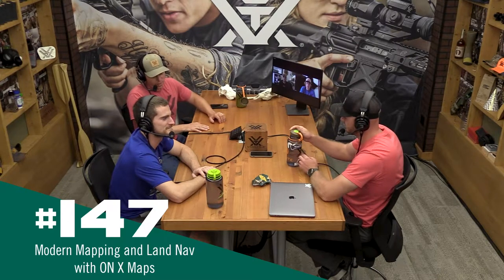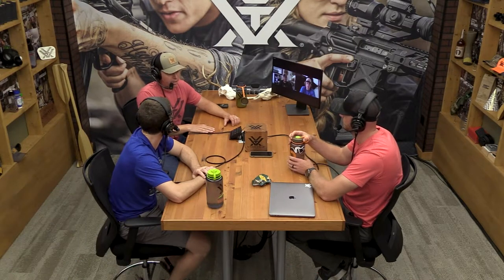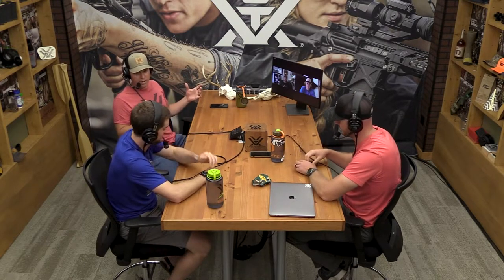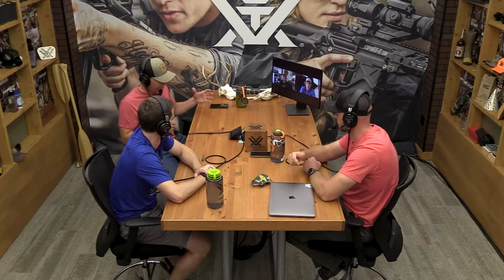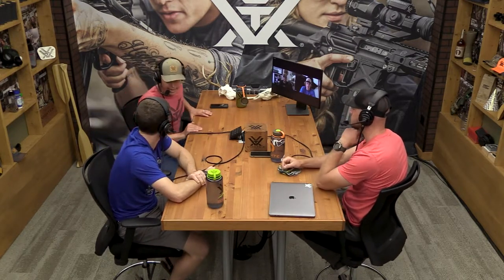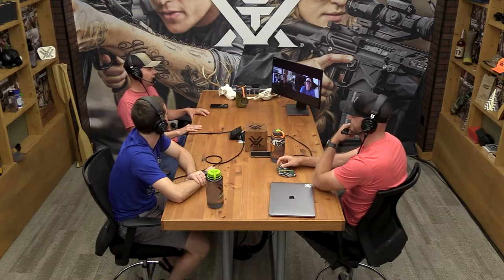Welcome back to another installment of the Vortex Nation Podcast. You might actually think it's the OnX Maps podcast, because whenever we do anything hunting-topic related it seems like we always go back to some involvement and usage of OnX Maps — it really is just such a cool tool with so many different layers. Today we're super stoked to be joined by Dylan and Jared from OnX Maps, and we're going to talk everything OnX mapping.